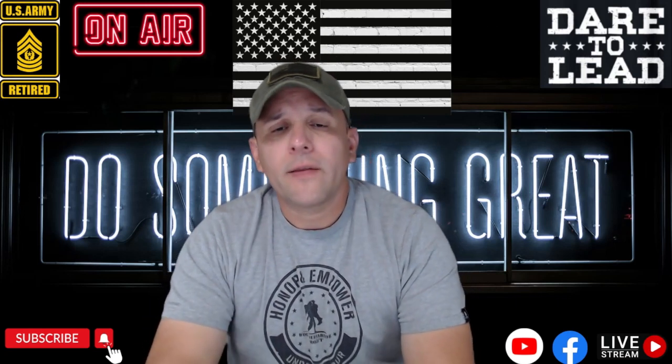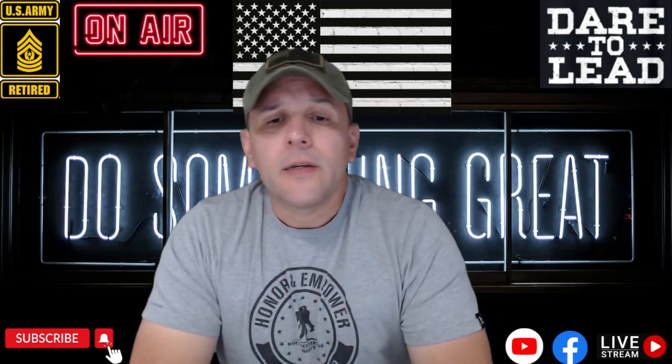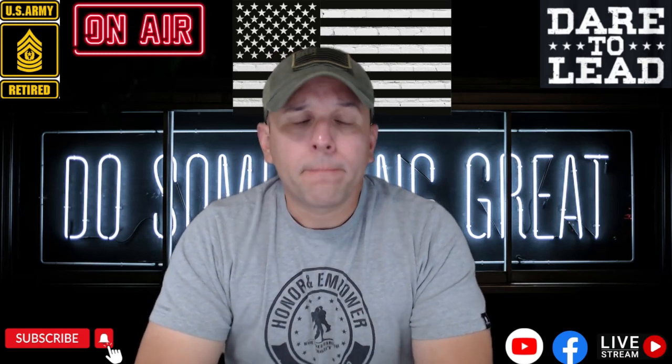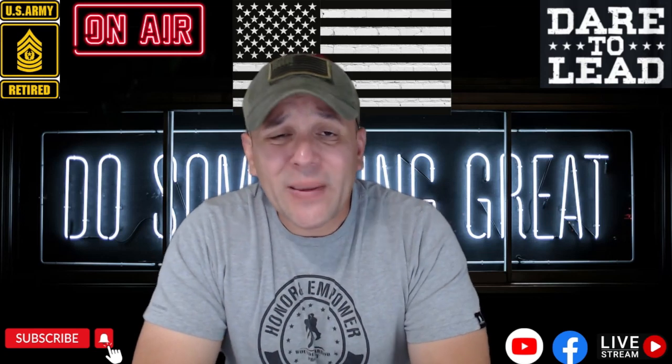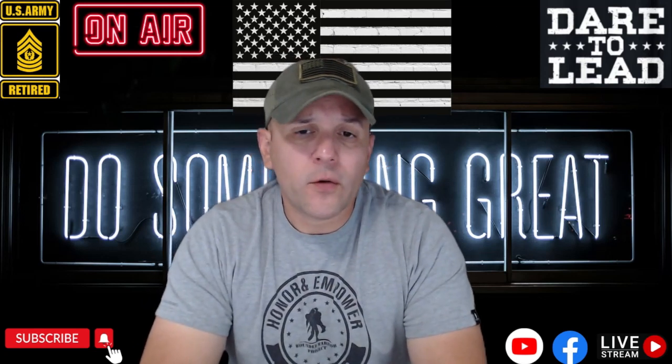o si participaste en emergencias declaradas por el presidente de Estados Unidos, también calificas para lo que se llama Reduction y puedes empezar a cobrar antes. Si tienes ese criterio, este video es para ti. Hay muchos miembros de servicio que todavía no han empezado a cobrar su dinero porque no saben la documentación que necesitan.